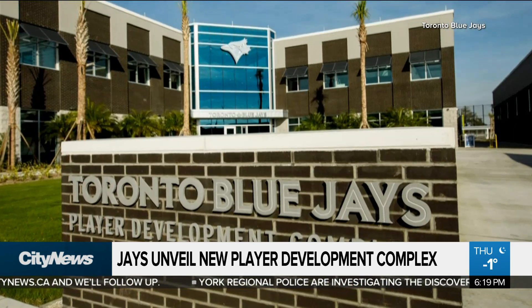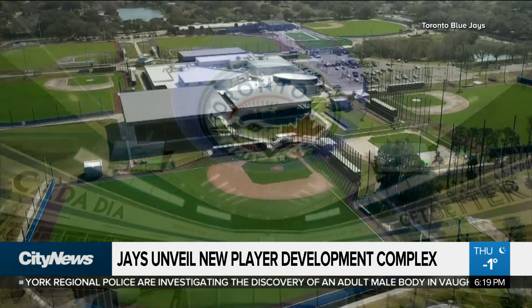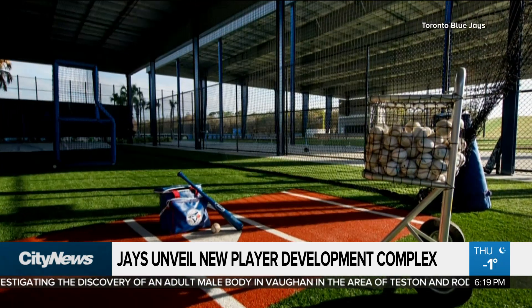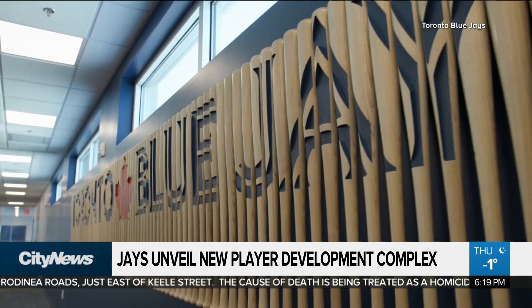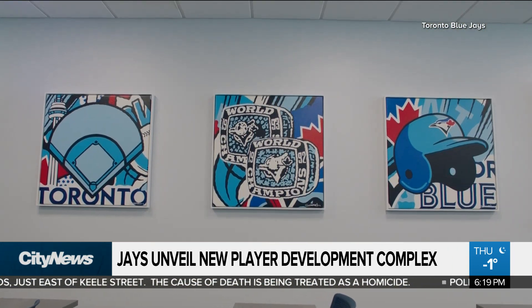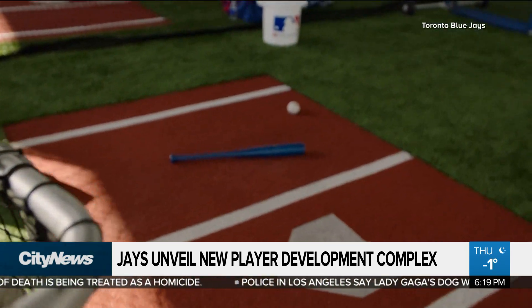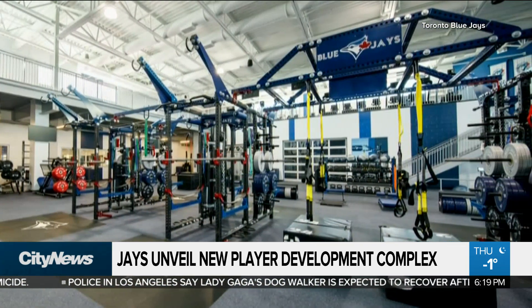Ground broke on the construction back in April of 2020. Now complete, the complex sits on a whopping 65 acres, which the club says the physical design and resources will help bring World Series championships back to Canada. From the batting cages to the hydrotherapy room, certainly the weight room — one of the things heard most frequently is the design and branding around the facility, with players taking selfies. It features six full fields, two half fields, 12 covered batting cages, covered turf practice fields, hydrotherapy rooms, and indoor and outdoor weight rooms.